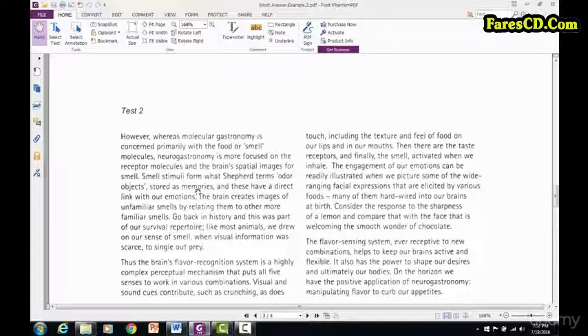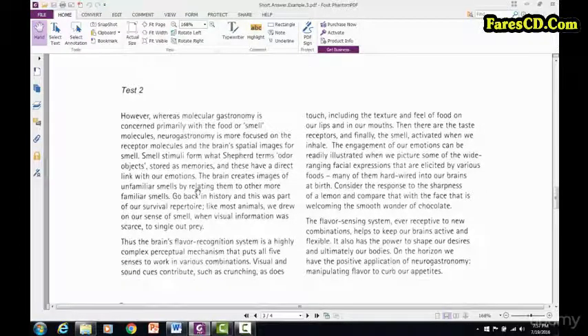Now it's going to get easier because we're at the end of the reading passage, right here at this part. That means numbers 11, 12, and 13 have to come after number 10. So I don't have to go backwards to the previous page, because this is a short answer question and it goes in order. Don't waste your time going backwards at this point. Number 11 has to come after number 10.